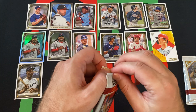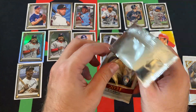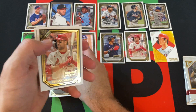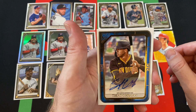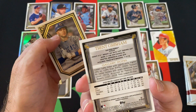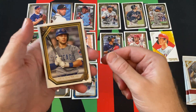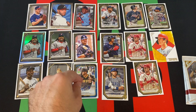Fernando Tatis Jr. Another printer proof — Dylan Carlson. We got an auto! Trent Grisham, blue, and that is numbered out of 50. Nice! A Nick Madrigal rookie as well in there. Was not expecting that.